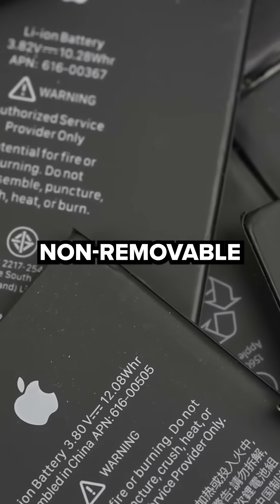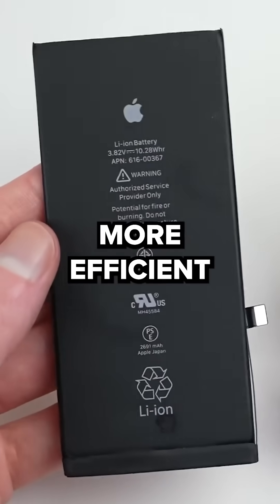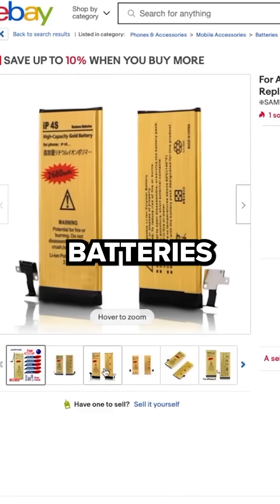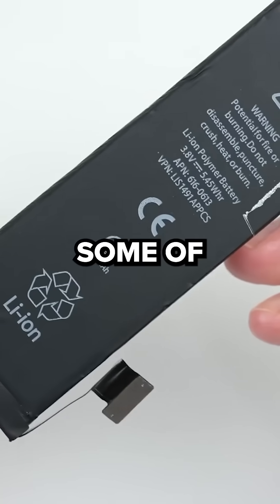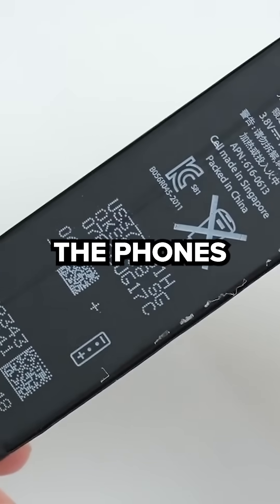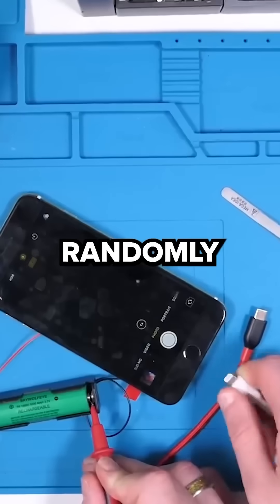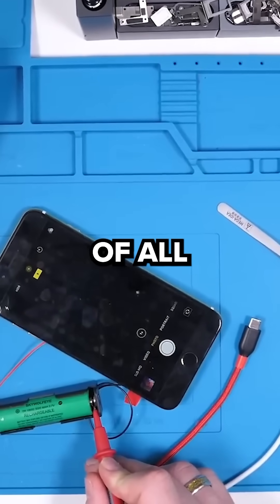Another reason is because non-removable batteries are just slimmer and more efficient. But the biggest and most important reason is because a lot of people were getting new batteries from unregulated sources, meaning some batteries were not even meant for the phones they were going inside of. This could result in your phone just not working, randomly turning off, or worst of all, blowing up.